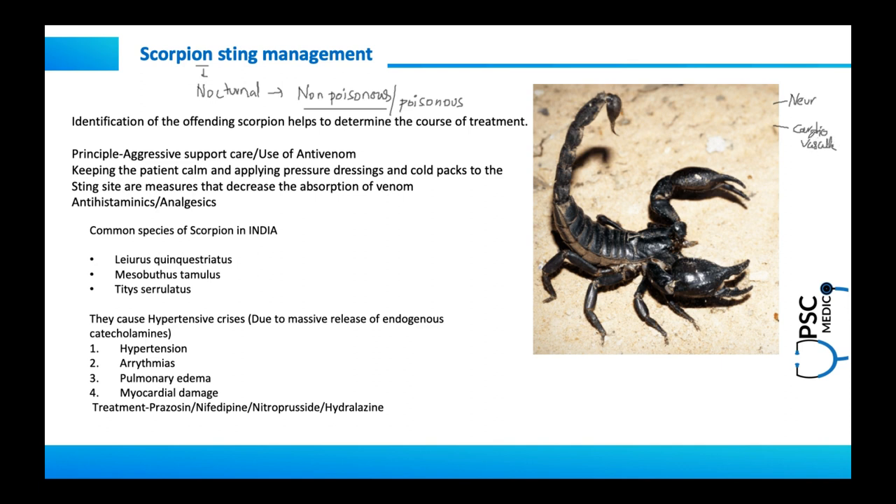We are limiting ourselves to the common species of scorpion seen in India. The three key species to remember are Lurus quinquestratius, Mesobuthus tamulus, and Titus serulatus. These three species are common in India and they cause hypertensive crisis.